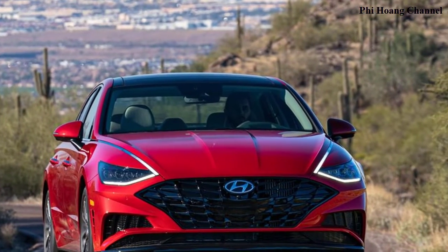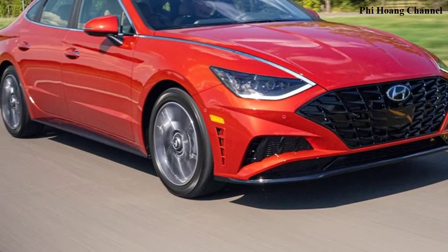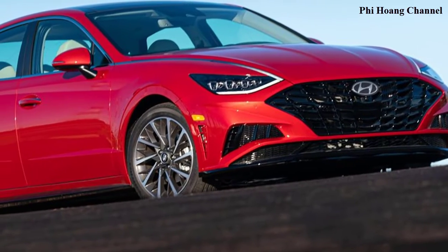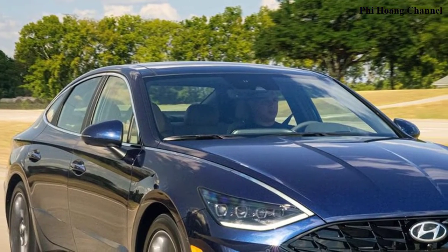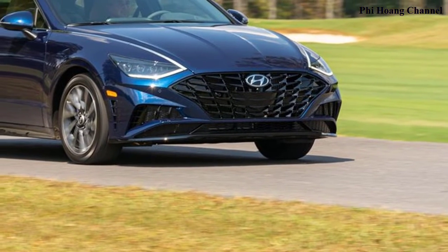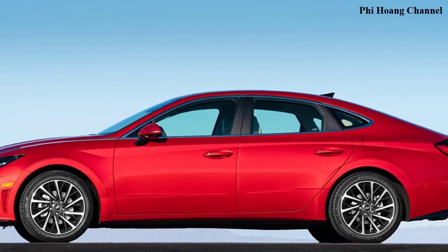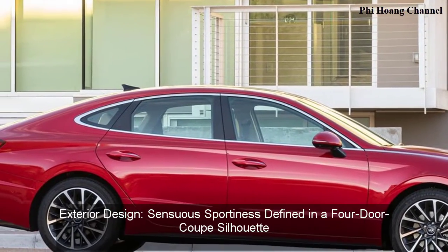The Sonata is also the first model to premiere a new collaboration with Bose to deliver an exceptional audio experience. "The Sonata holds a special significance for our company as one of the longest-standing and most successful models in the global market," said Albert Biermann, President and Head of R&D Division, Hyundai Motor Group. "The new generation Sonata is a fully transformed vehicle packed with advanced personalization technology, a new platform, and an array of ADAS technologies. We are confident our customers will be pleasantly surprised."